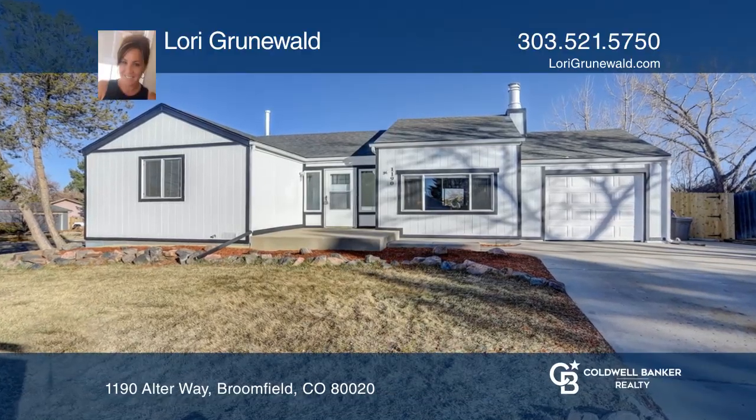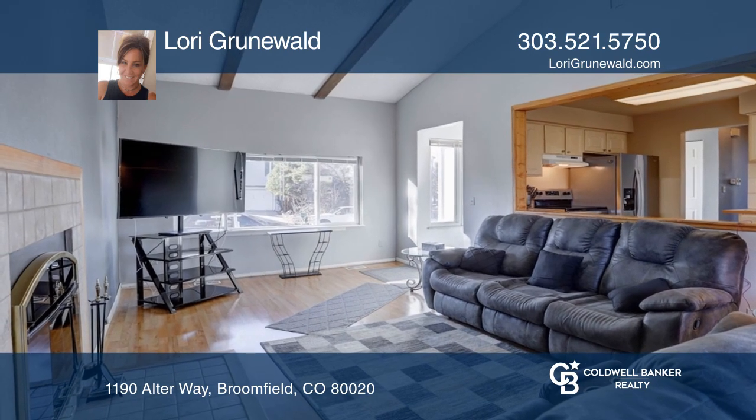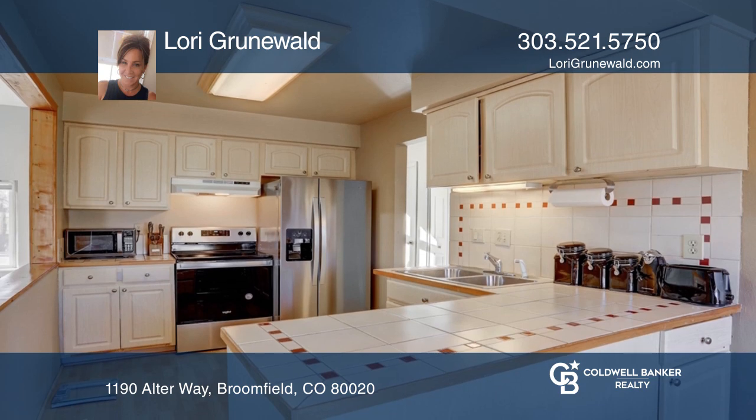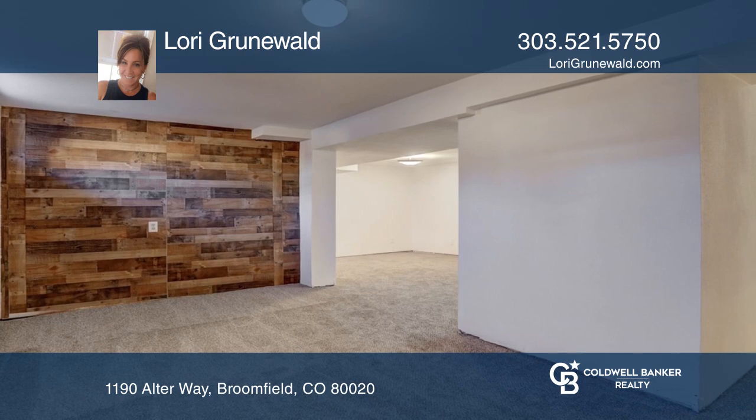This updated home, located in the Boulder Valley School District, includes fresh paint. The living area with a fireplace is open to the kitchen with newer appliances and a nook. New carpeting graces the bedrooms, and both bathrooms have been updated.